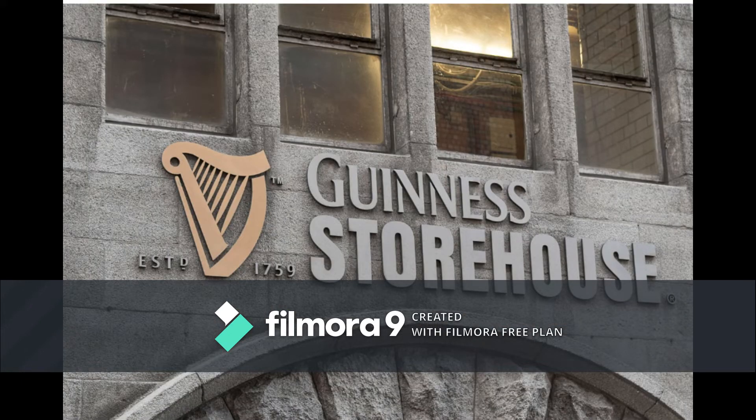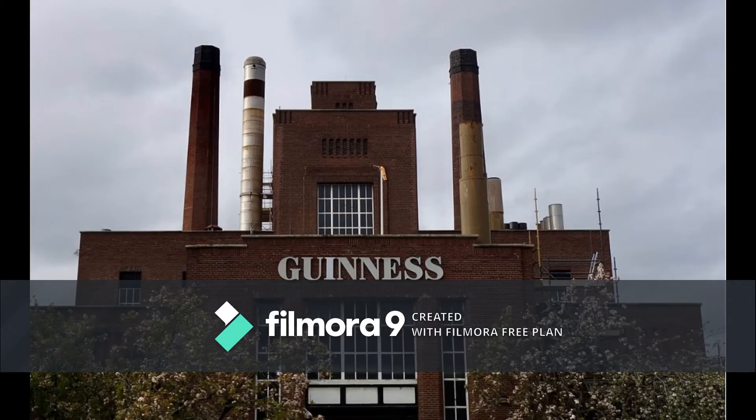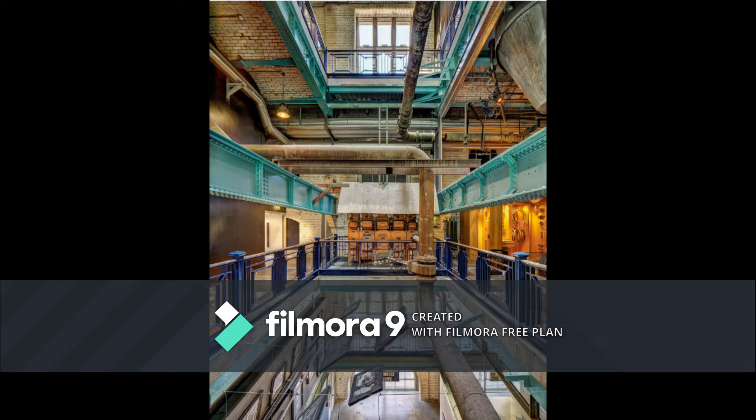James's Gate Brewery: More than a million people a year visit the home of Guinness, and most agree that it is a high point of a trip to Dublin.